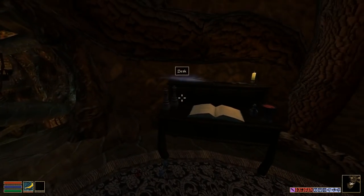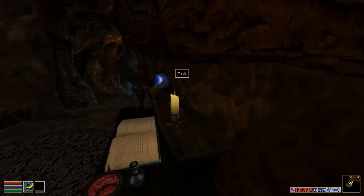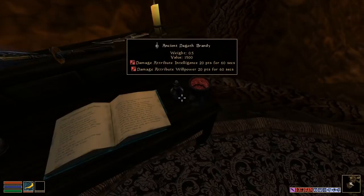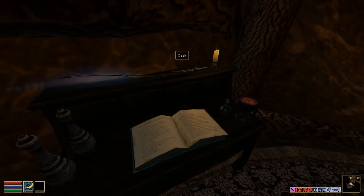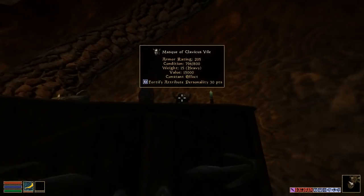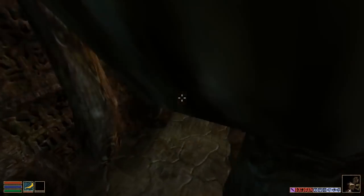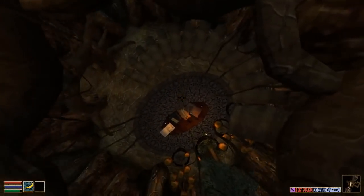Hey everyone and welcome back. I did some things off-camera — I spiffied up my tower a little bit and moved everything I had stored in the Mages Guild here. It's got this nice little desk with Hope's Fire on top of it. I've got my old helmets, I cleaned off my bed, and I've got my entire library down here.